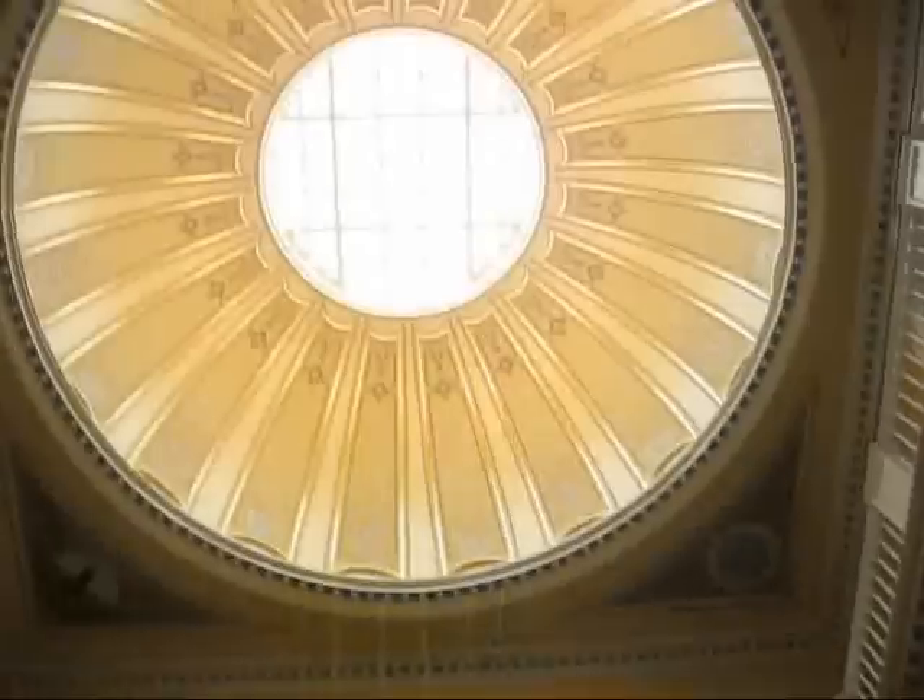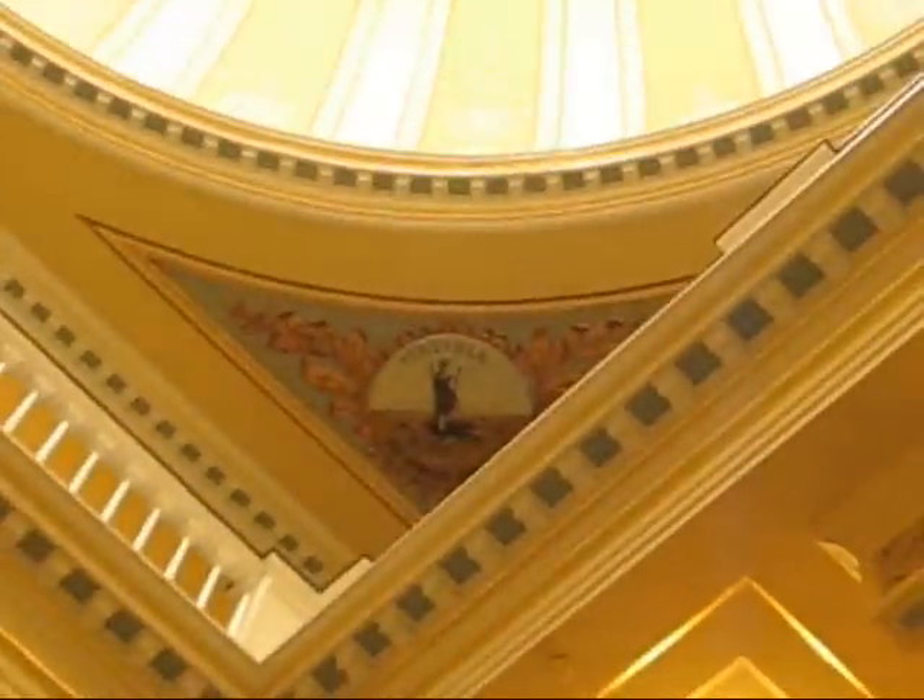There is an absolutely beautiful cupola here. Virginia right here. In the corner here is another symbol. All the four corners have this detailing.